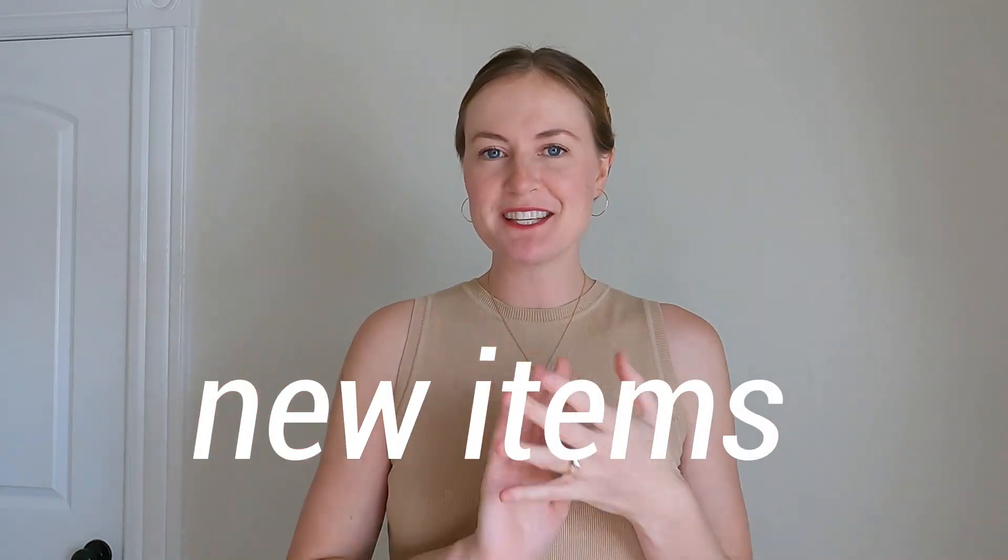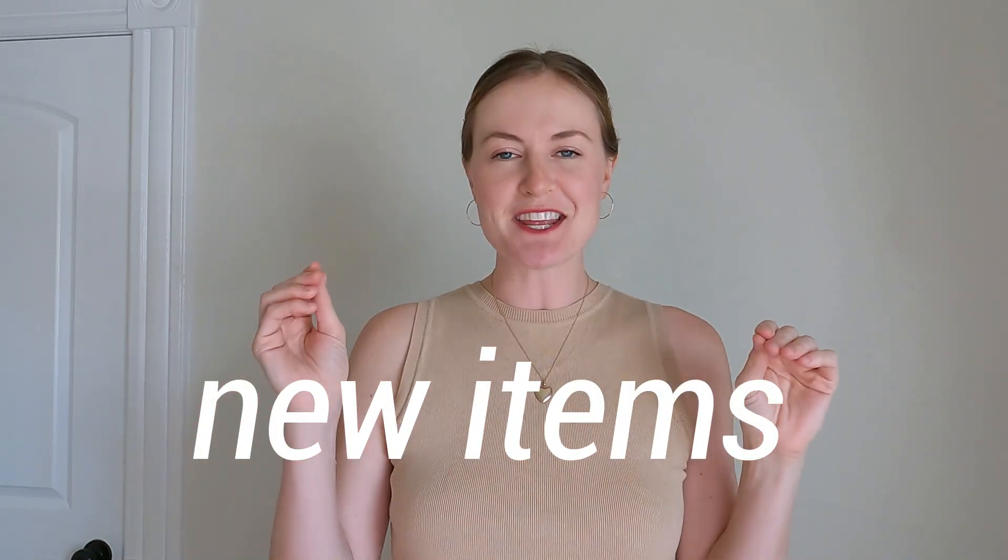My third thrifted piece is this knit crop top that I'm wearing now. I looked in my closet and felt like I didn't have any sexy tops — I know it's not that sexy, but it is cropped, and that's the sexy factor for me. I'm one year out of postpartum and I just feel like showing a little more skin, so here we are.